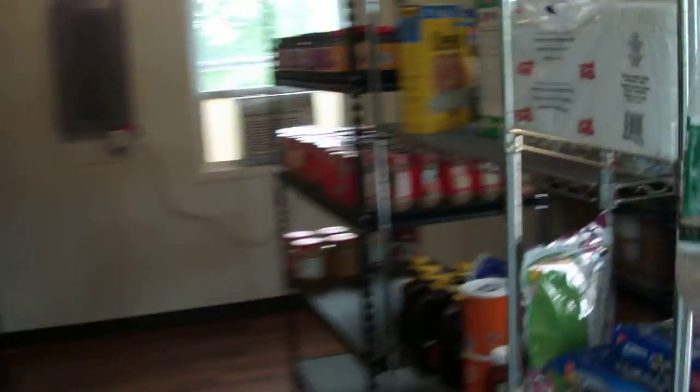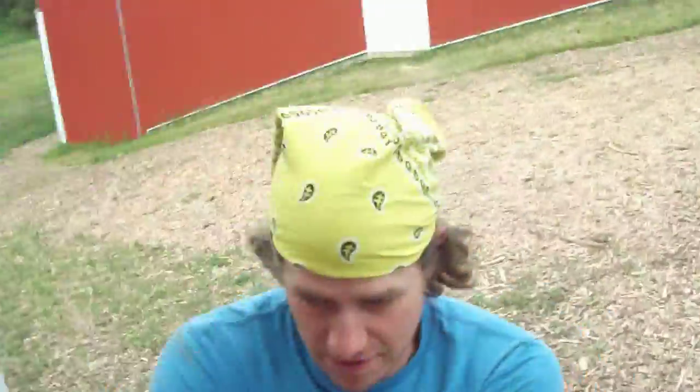This is where all the food is kept for all the different teams that eat here at Royal Servants over the summer. Let's go.